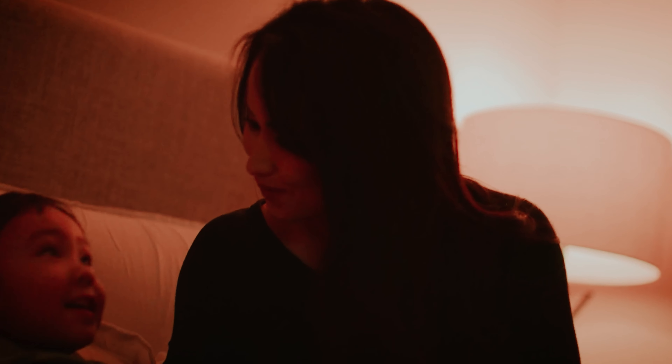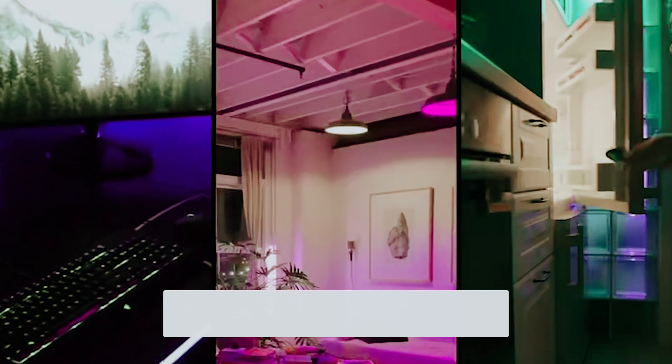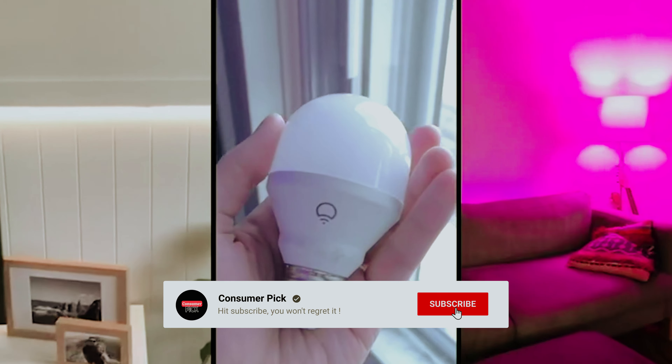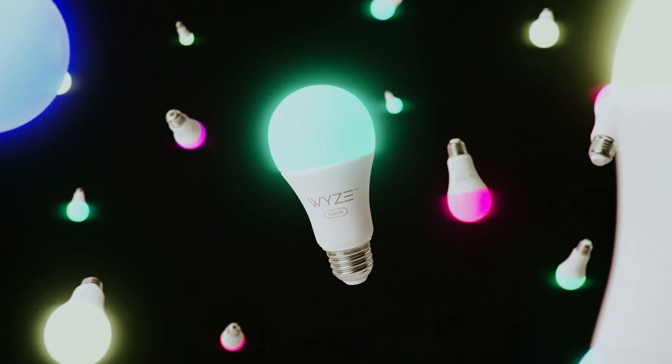That's a wrap! We hope you had a blast going through our list of best smart light bulbs. If so, don't forget to give us a thumbs up and hit the subscribe button. Let us know in the comments which smart light bulb you're planning to pick. Let's make it happen. Thanks for watching — we'll see you in our next videos.